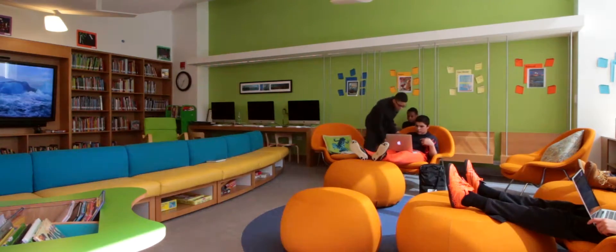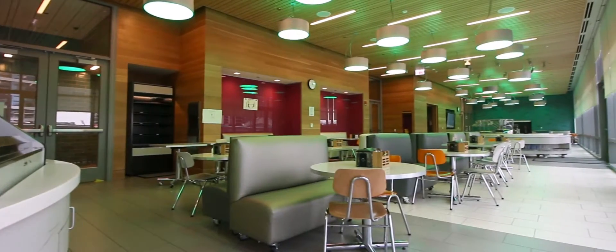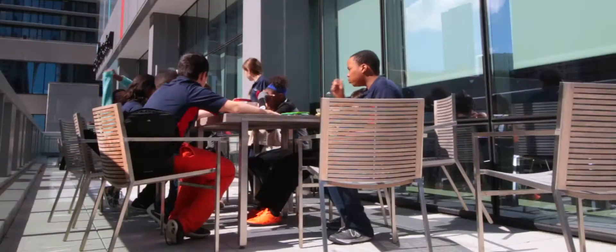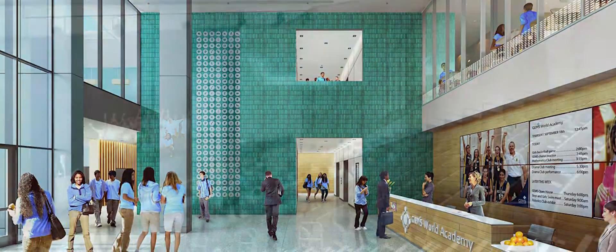All of the pieces that would bring people together are in the middle of the building. It allows you to have some separation, but at the same time they all come together to use the gym space, the cafeteria, or the other special facilities.